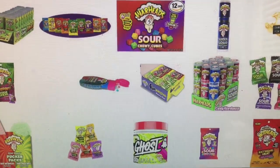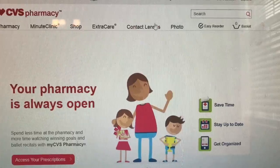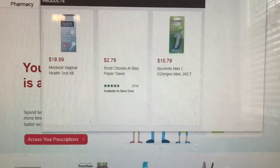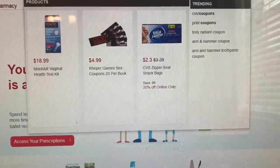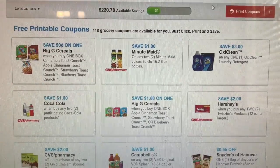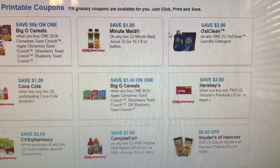So if you want coupons from CVS.com, just go to CVS.com and then in the search bar right here, type in 'coupons' and hit enter. It links you back from CVS.com to coupons.com and then you'll see all these coupons pop up.